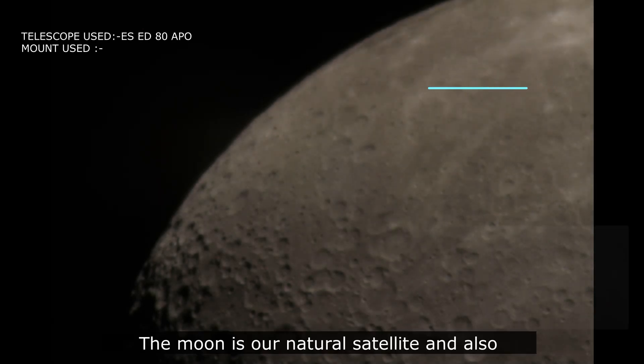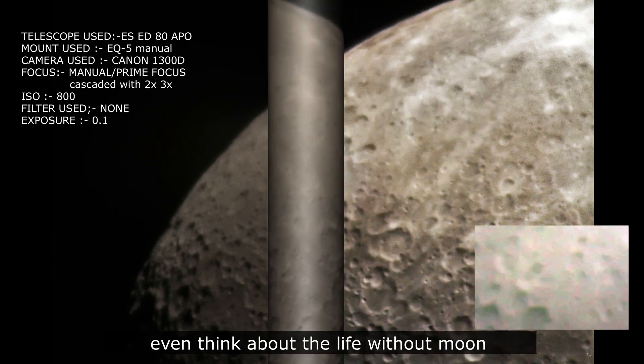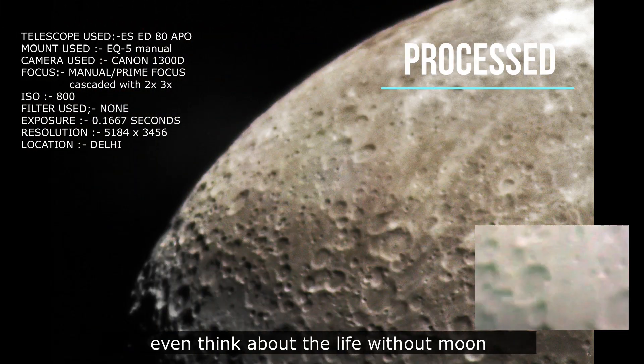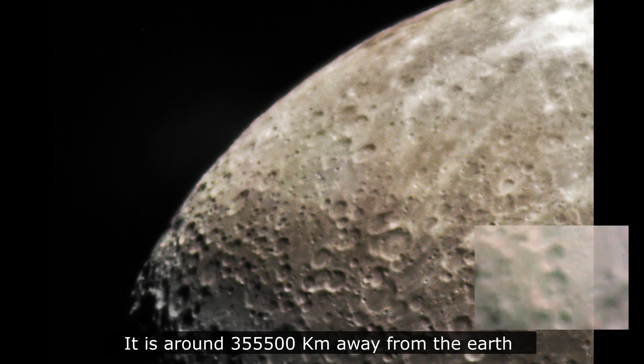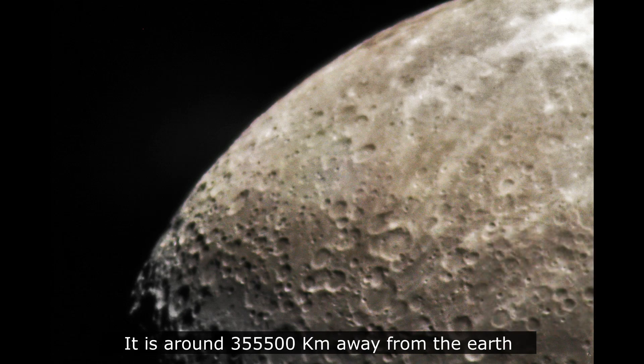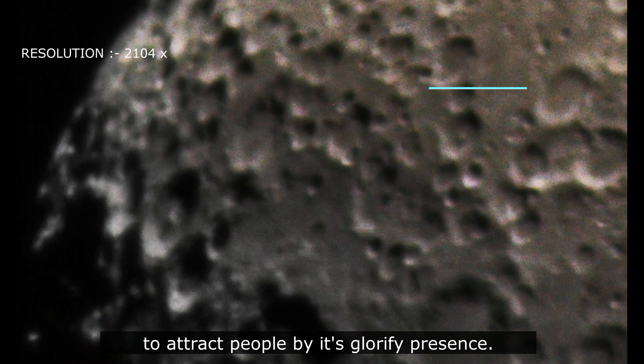The moon is our natural satellite and also an integrated part of our lives. We cannot even think about life without the moon on the earth. It is around 355,500 kilometers away from the earth and is tightly locked with it — that's why we are not able to see the back side of the moon from earth. The moon is always majestic to view as it tends to attract people by its glorified presence.